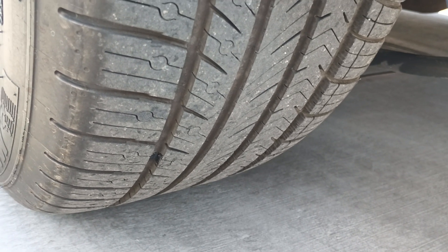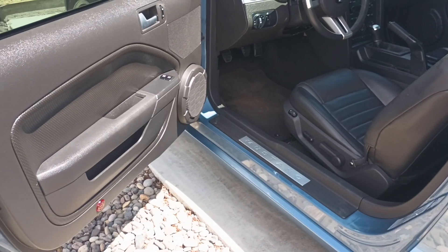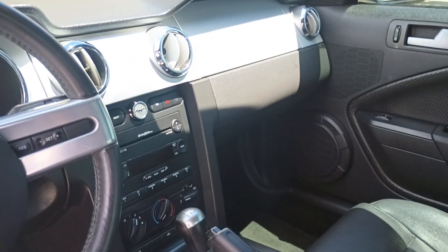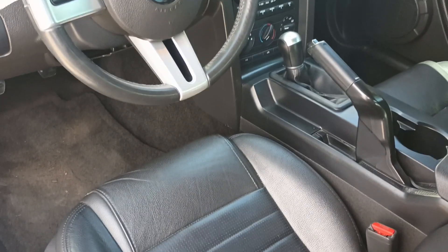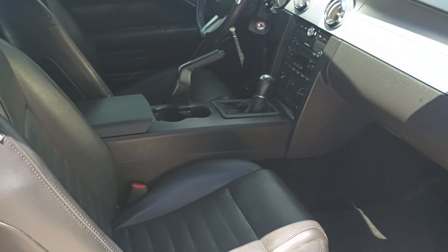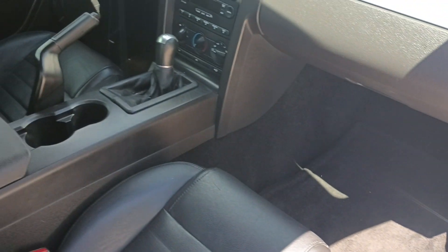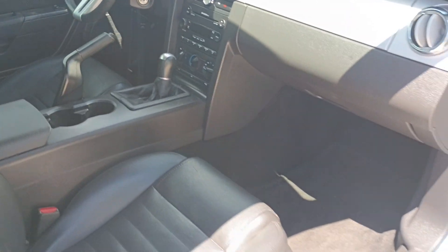There's still plenty of tread left on those tires, and the tires do have the lifetime certificate warranty through Discount Tire. We'll do a quick look at the inside here. She's a five-speed car. There's nowhere or anything under the floor mats — it's real clean. And it does have the Shaker 1000 stereo system in it.